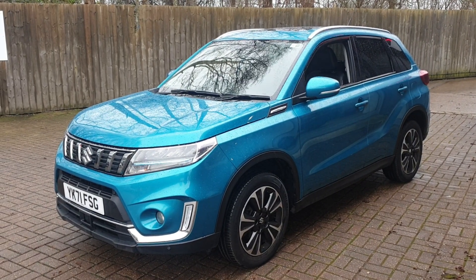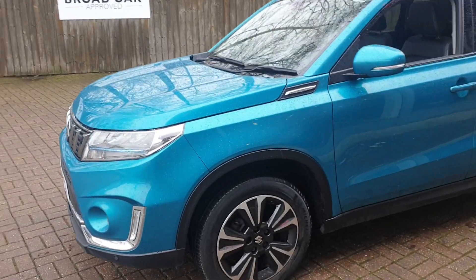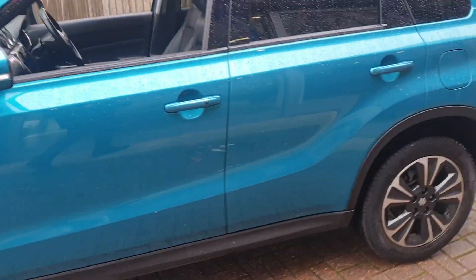Welcome to Canterbury Suzuki. This is a Suzuki Vitara. This vehicle has got just under 23,000 miles. It comes with front and rear parking sensors and also rear parking camera assist.